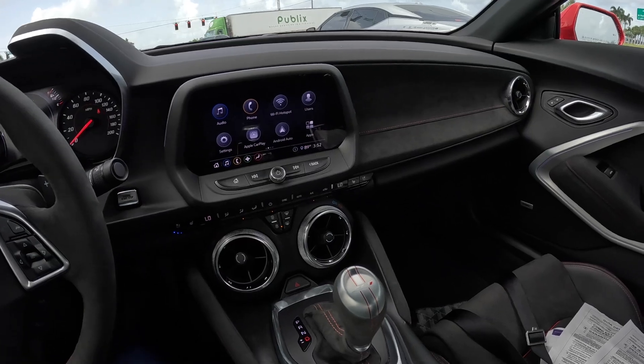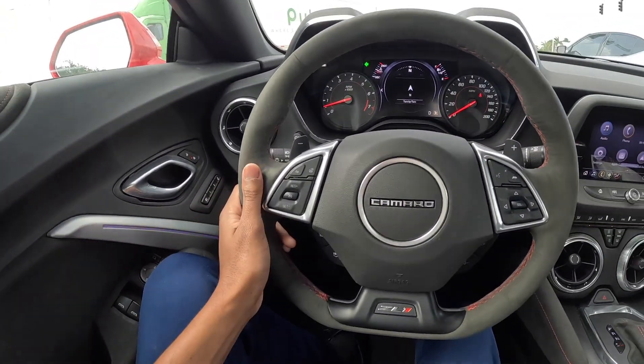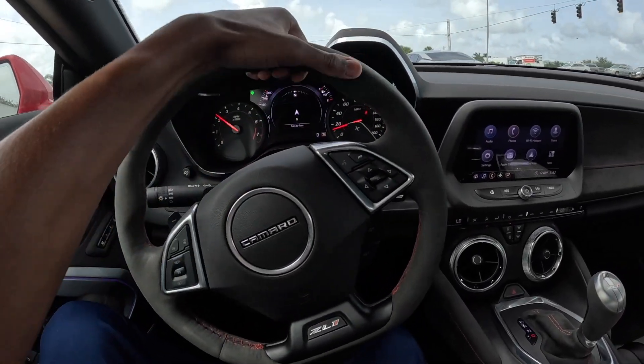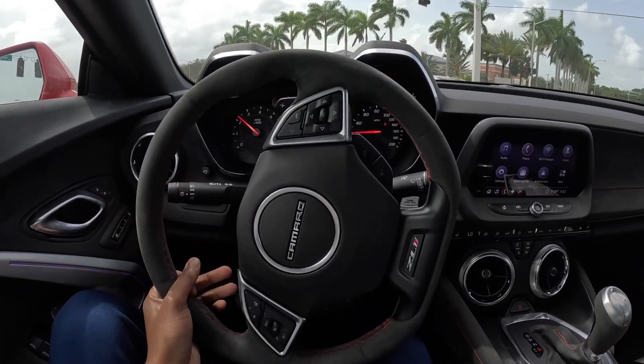The interior, you know, with the ambient lighting — it's really nice. It doesn't whine like a Hellcat, but it definitely sounds great.